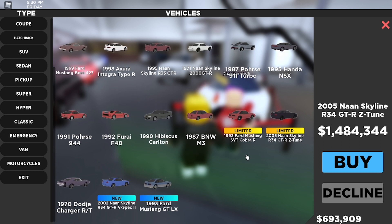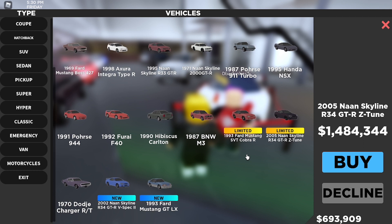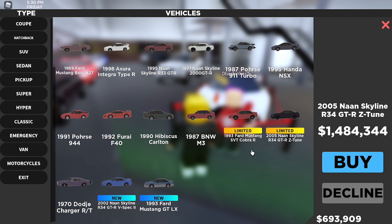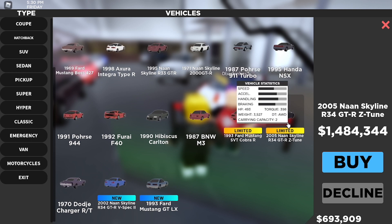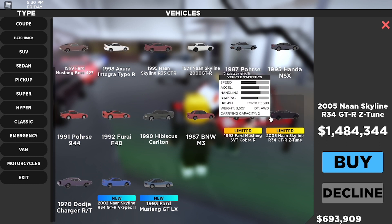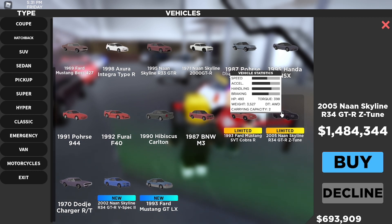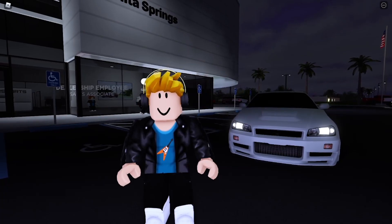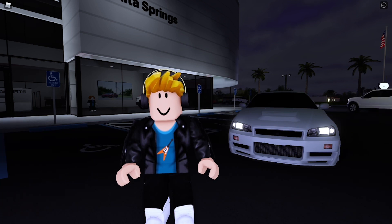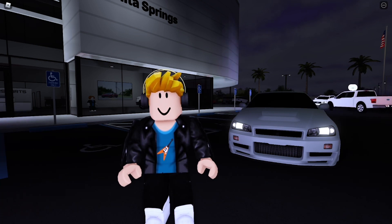For 1.5 million dollars this is actually pretty good - I'm recommending you buy this car because this thing is a beast. It's limited for 24 hours, so make sure to buy it if you can. Thanks for watching, hope you enjoyed it - make sure to leave a like and subscribe, and until next time!